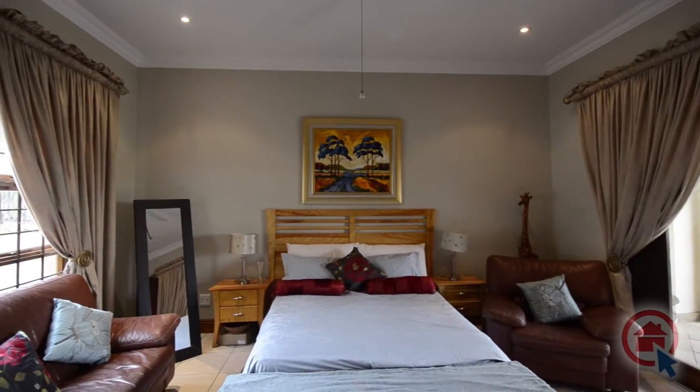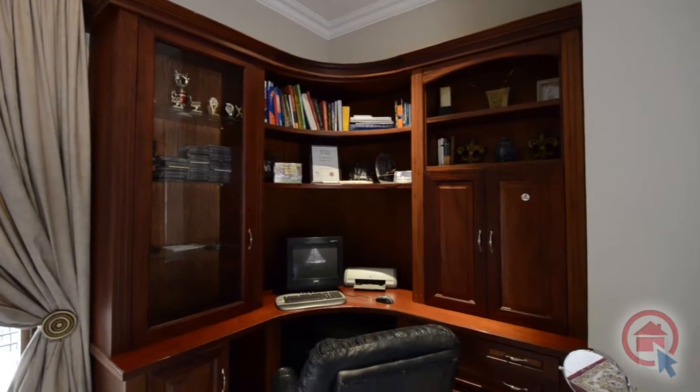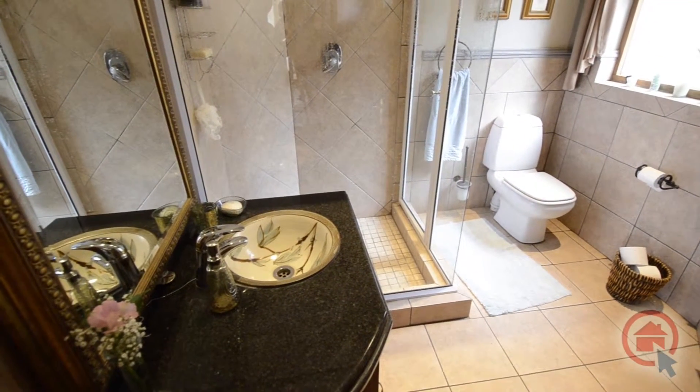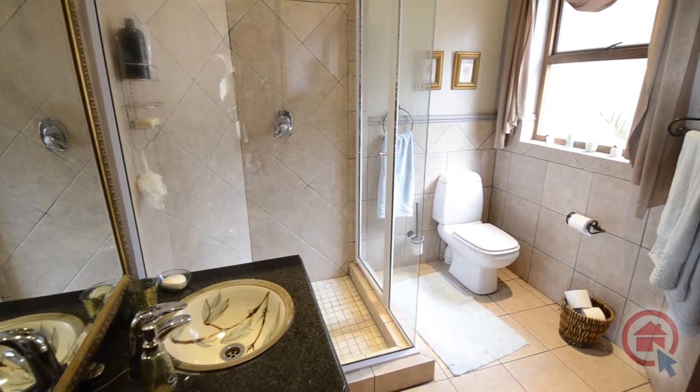The downstairs guest bedroom offers a ceiling fan, a built-in study area, and leads out into the garden. The fully tiled guest bathroom offers high quality fixtures and finishes, and boasts with a vanity with granite top, large shower and toilet.